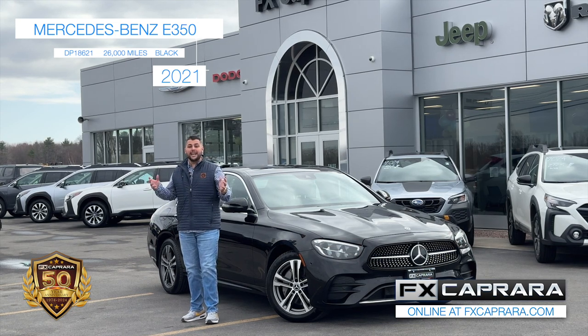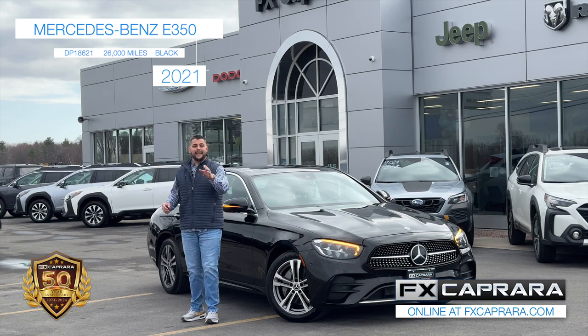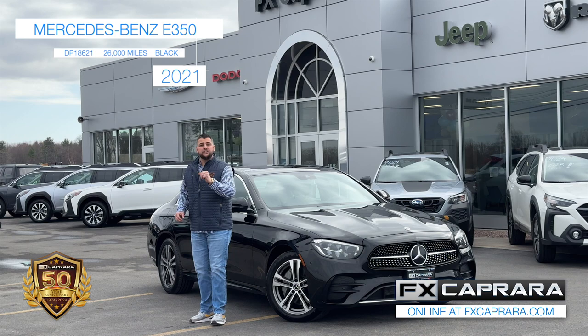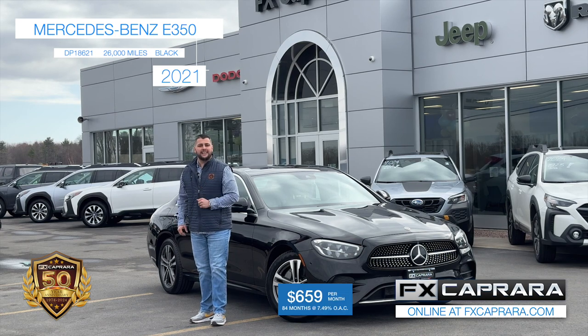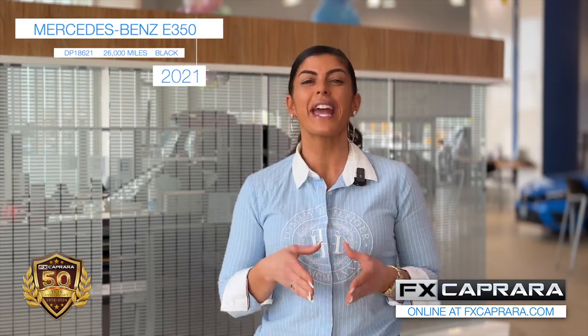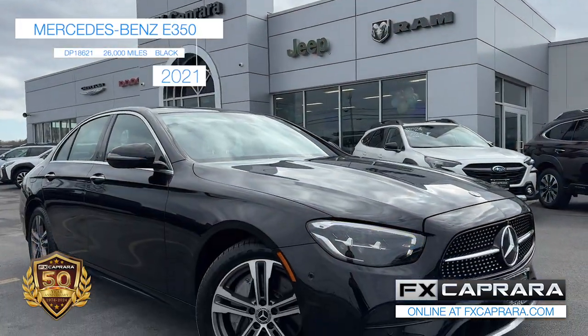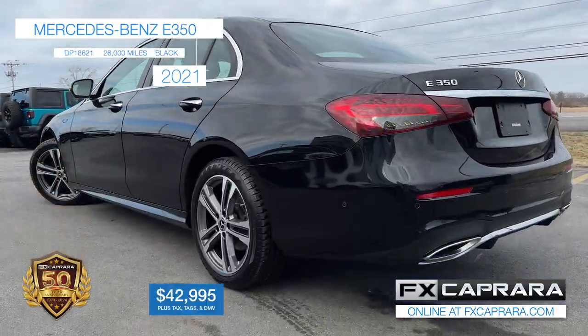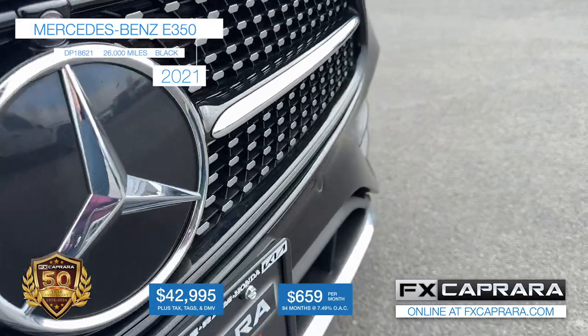A 2021 Mercedes-Benz E350, leathered up, heated seats, and just 26,000 miles. Oh, what a car, what a ride, what a buy. You're going to come down to FX Caprera in Alex Bay, walk out at just $659 a month, and buy this 26,000-mile car at just $42,995. Come on down and see us right here in Alex Bay, seven days a week. Let's recap this 2021 Mercedes-Benz E350 with just 26,000 miles — own it today for just $42,995 or nothing down, just $659 a month.